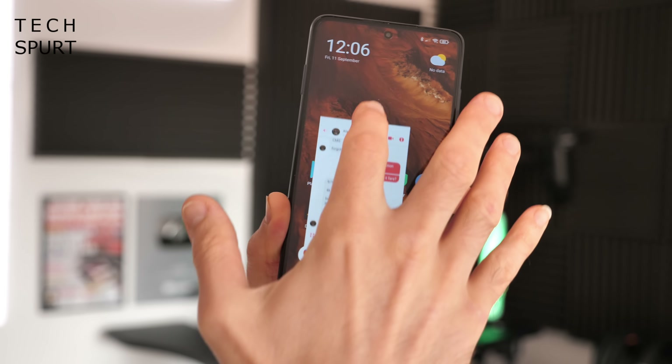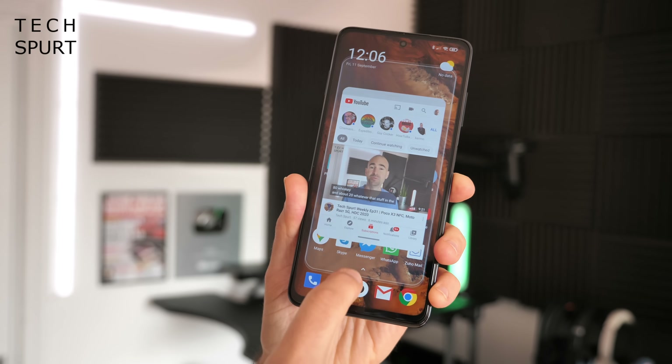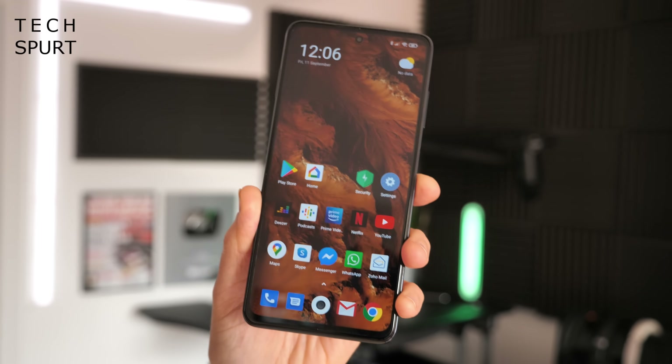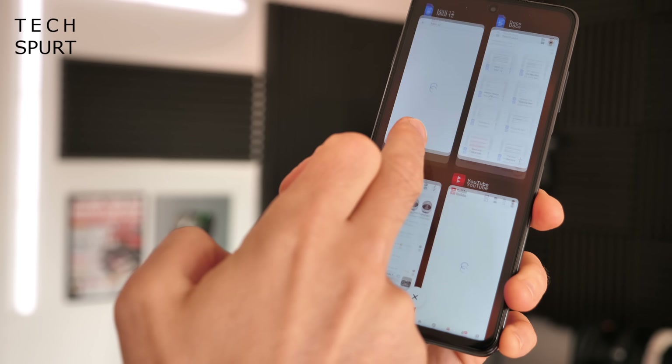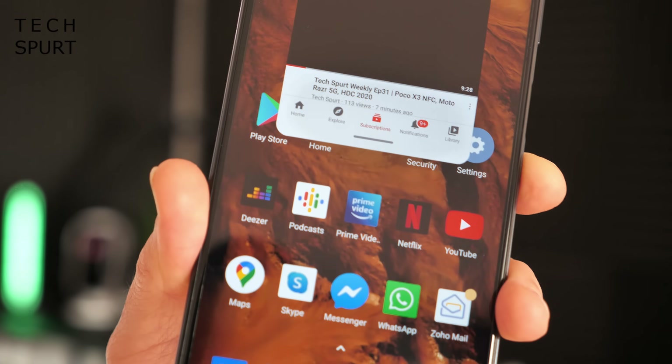To minimize a floating window, drag it up to the very corner of the display. You can maximize it by pulling it all the way down, or get rid of it by pulling it all the way up. You can also open a floating window with any supported app at any point by opening the recent apps tab, long-pressing on whichever app you want, and tapping the floating window icon.